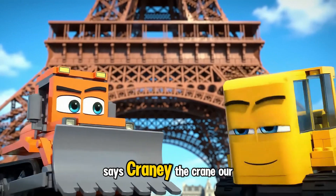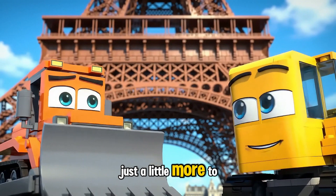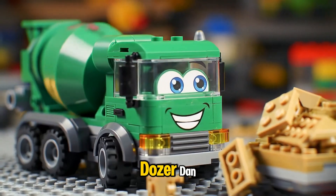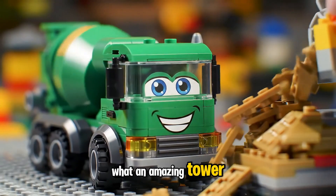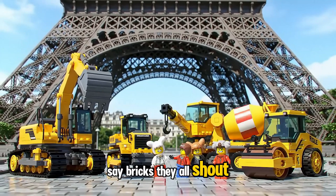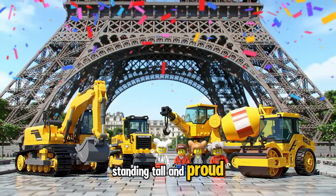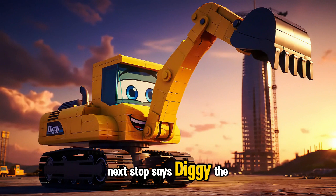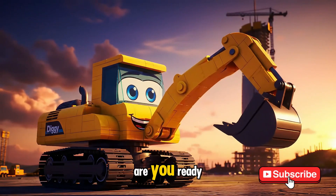Flag up top, says Craney the Crane. Our Eiffel Tower's almost done, just a little more to go. Look at that view, says Dozer Dan. Wow, we built the whole thing — what an amazing tower! They all shout together: We did it, our tower's standing tall and proud. Next stop, says Diggy the Digger. Let's build something even bigger and better. Are you ready?